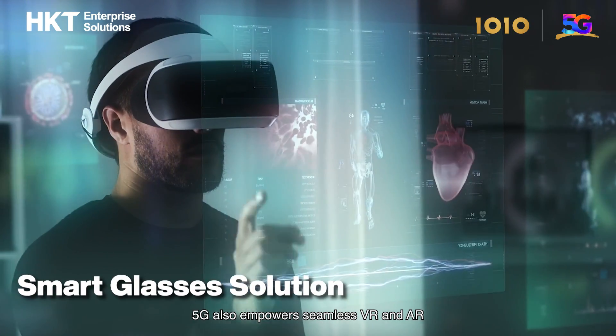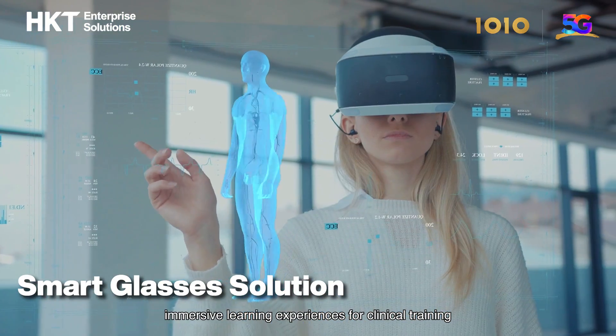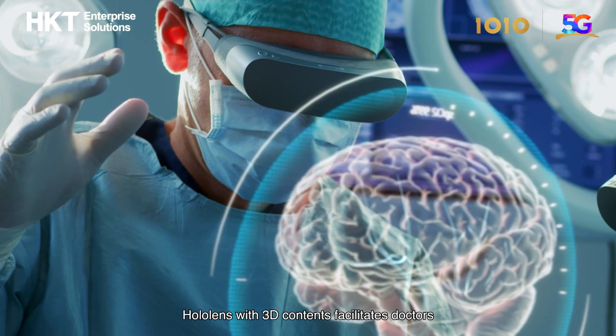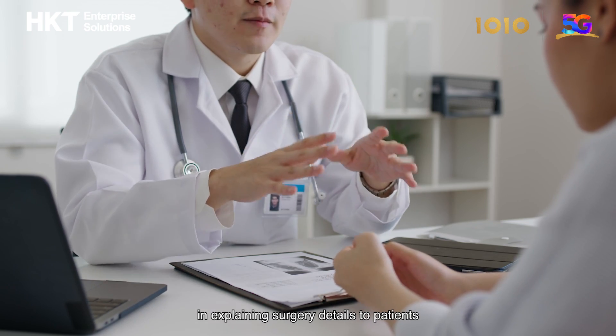5G also empowers seamless VR and AR immersive learning experiences for clinical training. HoloLens with 3D contents facilitates doctors in explaining surgery details to patients.